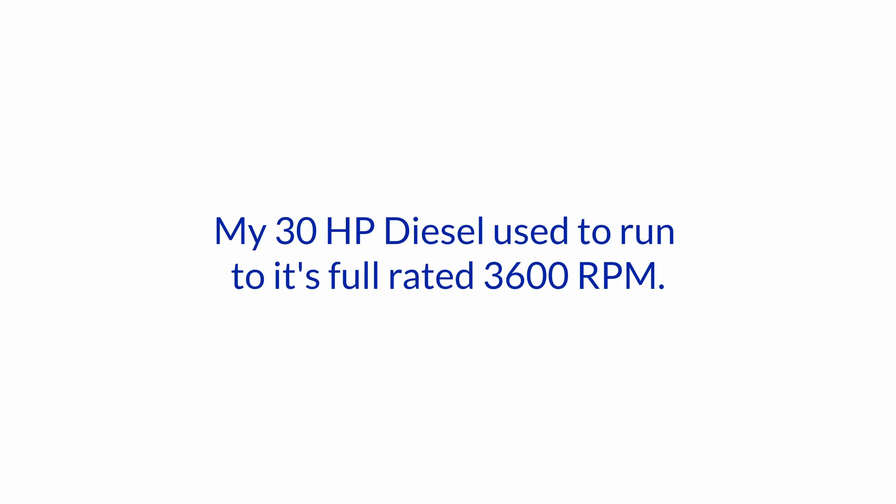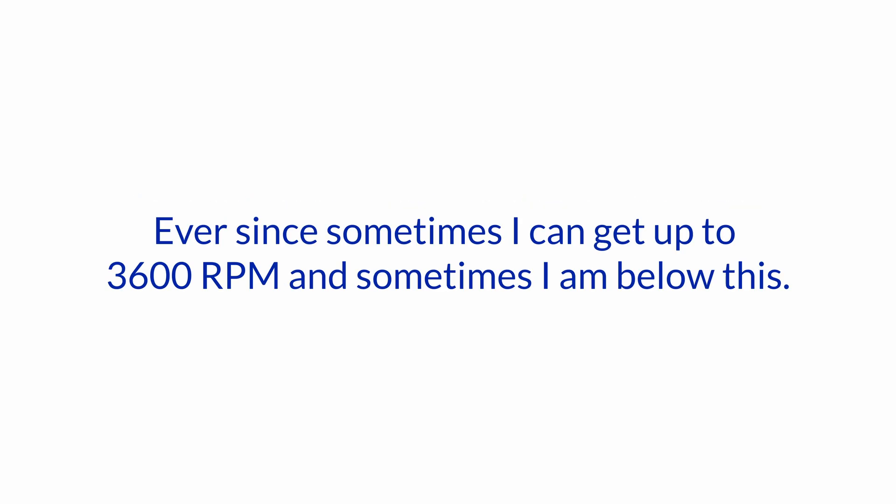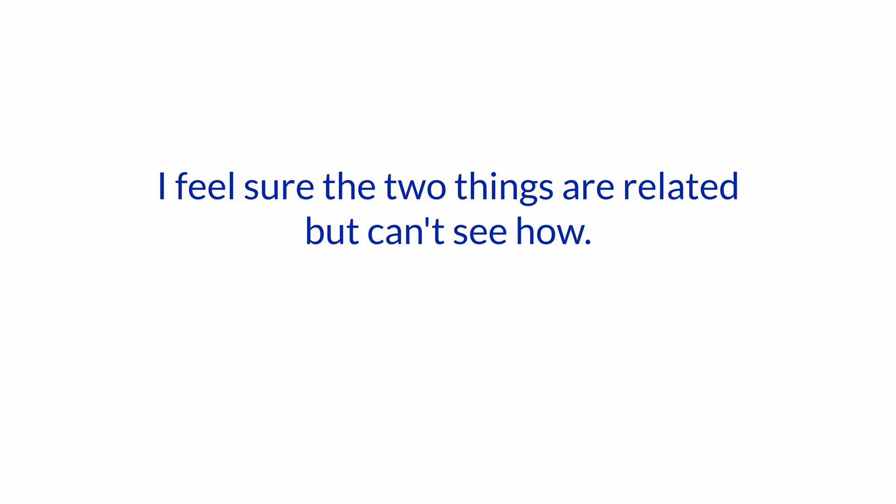Hello and welcome to another one of our Ask the Expert sessions here at Boat How To. I'm Jan Attenstedt and we're talking to Nigel Calder. Today we have a question about high output alternators, one of Nigel's specialties. The question is: my 30 horsepower diesel used to run to its full rated 3600 rpm. I recently replaced the stock alternator with a high output alternator with an external voltage regulator. Ever since, sometimes I can get up to 3600 rpm and sometimes I am below this. I feel sure the two things are related but can't see how. Do you have any ideas?